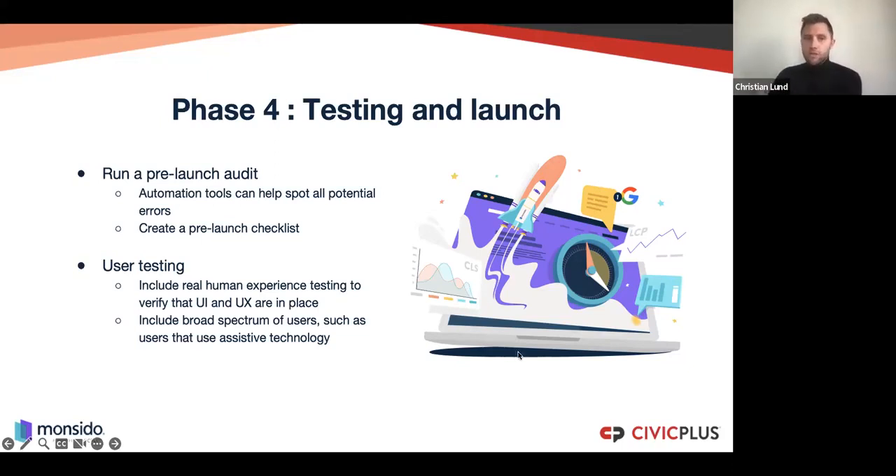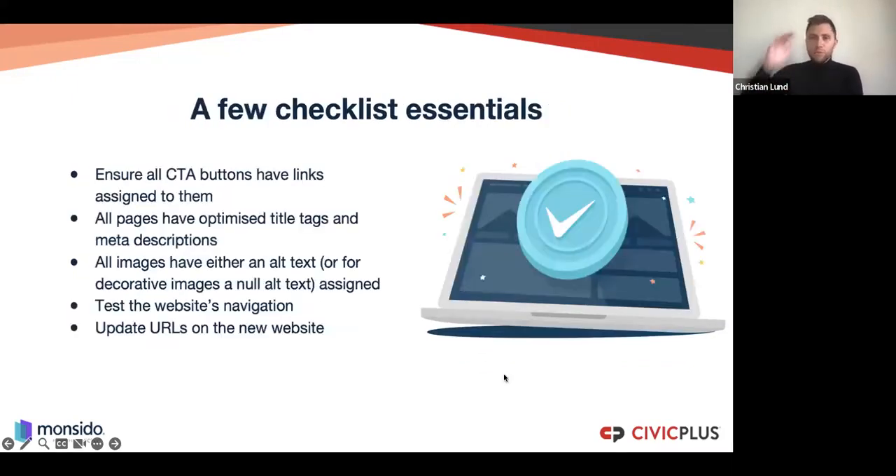We've created a checklist of essentials for pre-launch. Ensure all call-to-action buttons have links assigned to them. All pages should have optimized title tags and meta descriptions. All images should have alt text — or if they are decorative, they still need alt text added. Test the website navigation by tapping through the website, and update URLs on the new website to make sure they are aligned.